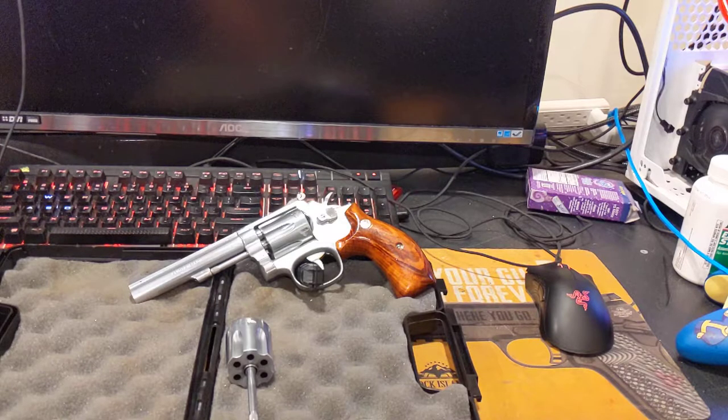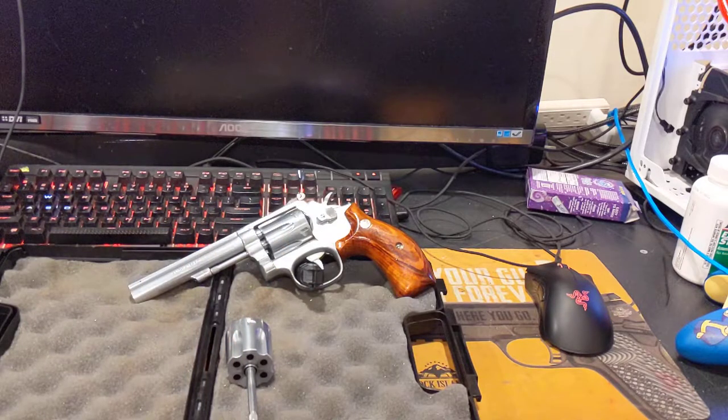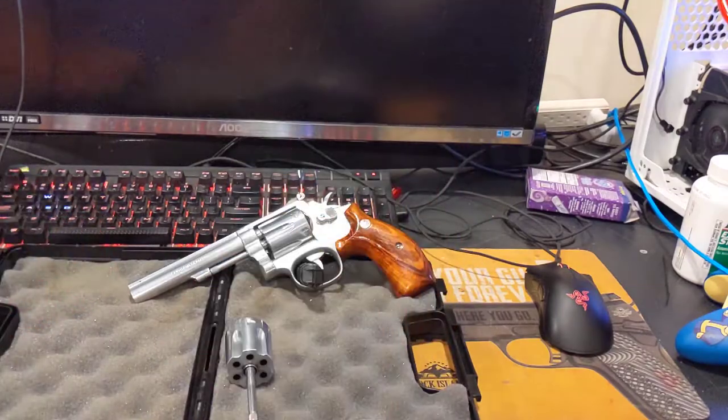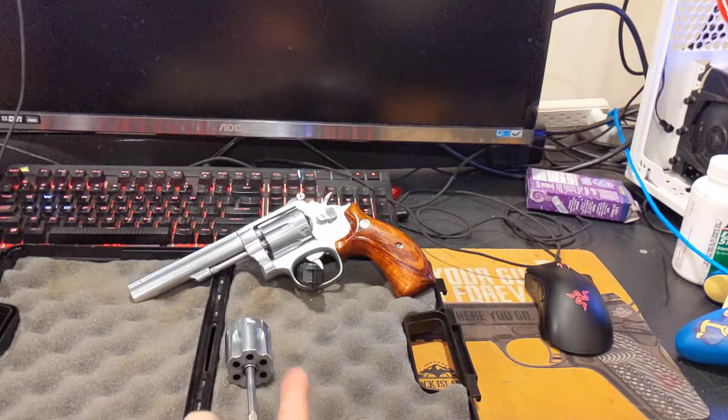I'm sure you could probably go ahead and buy a cylinder from somewhere and interchange it if it has the same style of bridge. This one is finished in stainless, which is hard to find any information on. I'm pretty sure this is near the end of the run, but that still makes this a 34-year-plus old gun.